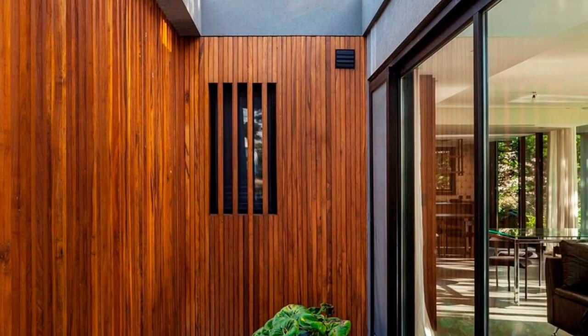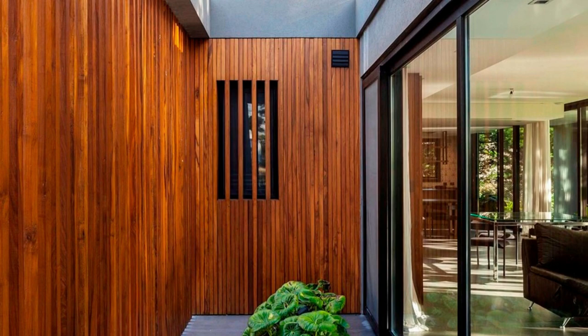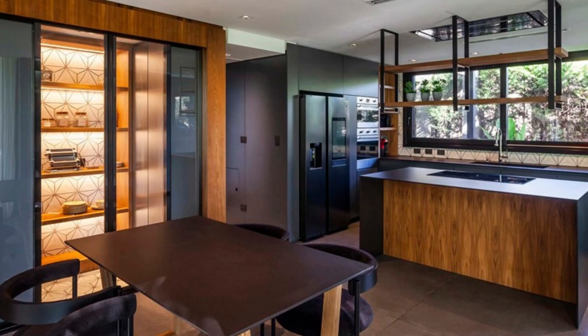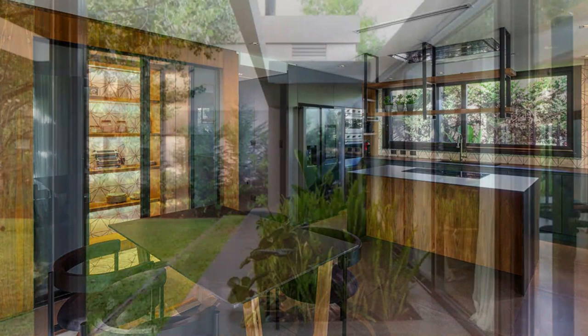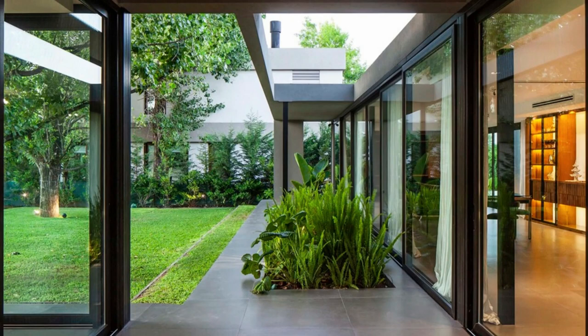Stepping inside House ACK 89 is like entering a realm of serenity and tranquility. The interior spaces are thoughtfully designed to enhance the connection with the surrounding landscape. Expansive windows invite an abundance of natural light, blurring the boundaries between indoors and outdoors. The carefully selected materials, from warm woods to sleek contemporary finishes, further enhance the sense of harmony and elegance.